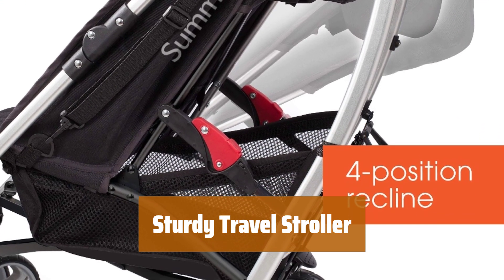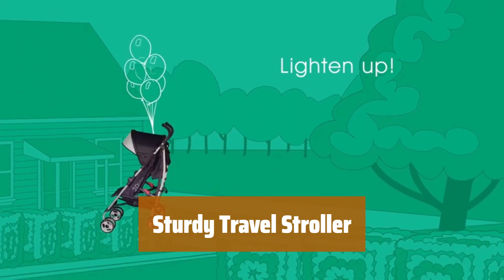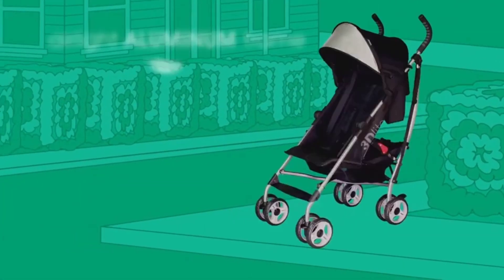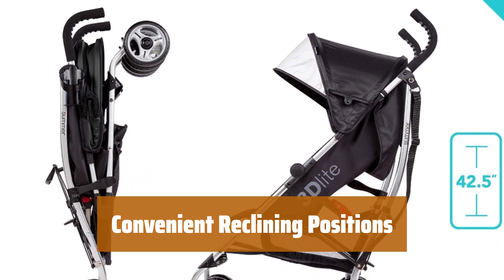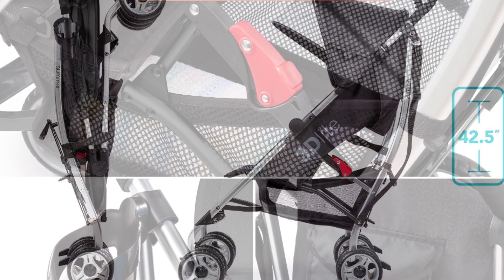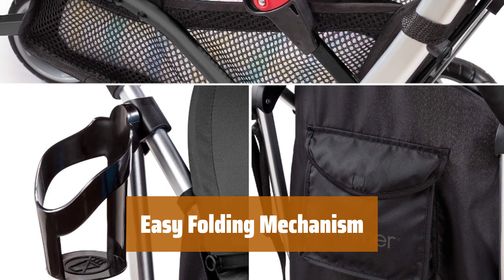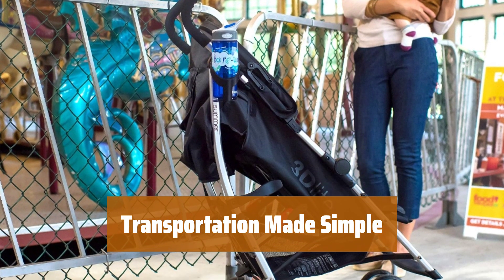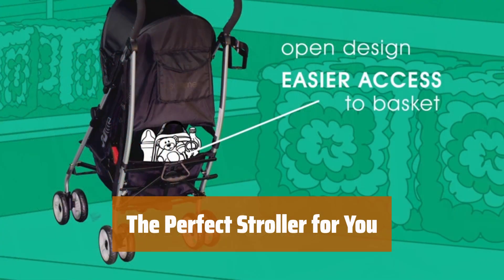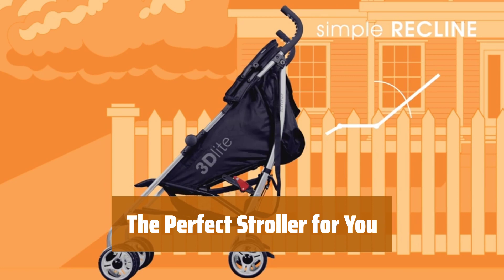Number 5. Looking for something sturdy and easy to travel with? This stroller has a sturdy construction and collapses easily for on-the-go convenience. With four different reclining positions, this stroller offers comfort and versatility for your little one. Easily collapse this stroller with just one hand, making it a breeze to store or transport. A carrying strap allows you to easily transport this stroller from your car to your house without any hassle.